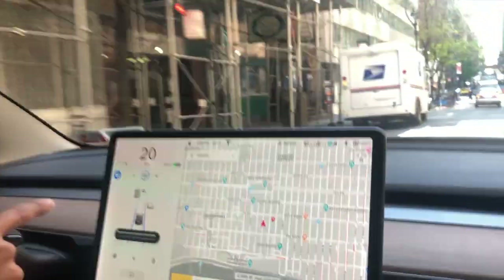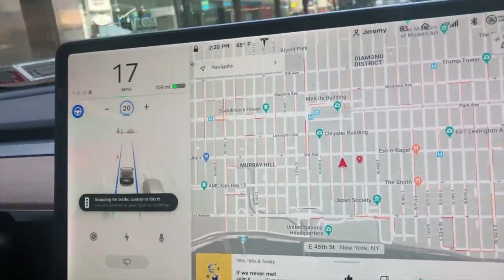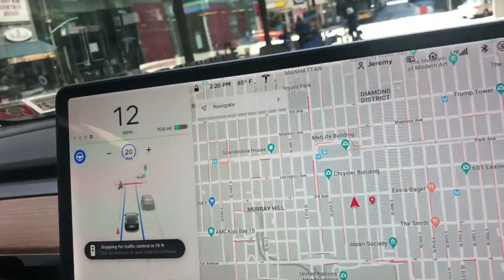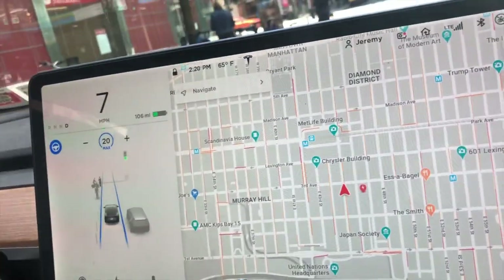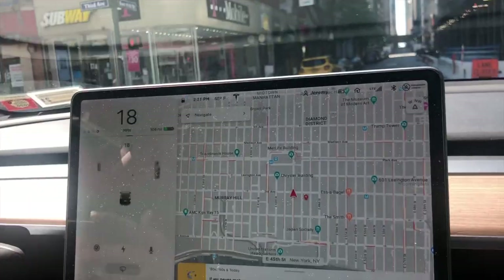Starting it right now — see, it already started at 20 miles an hour and it stopped. Right here stopping for a stoplight. I click the lever down and it stops. There's still somebody in front, so we're going to try it again.